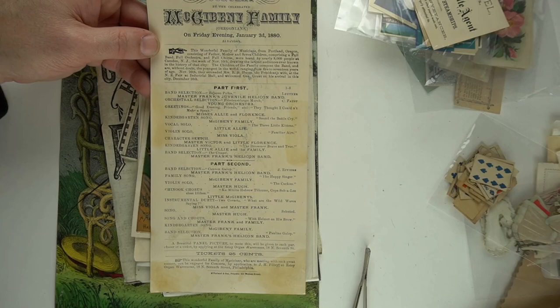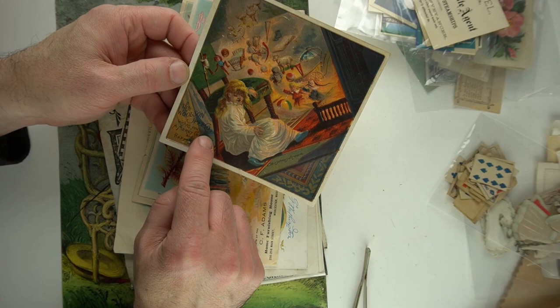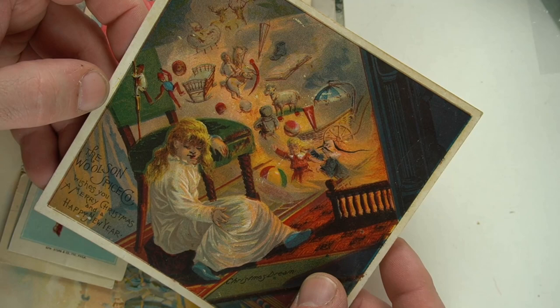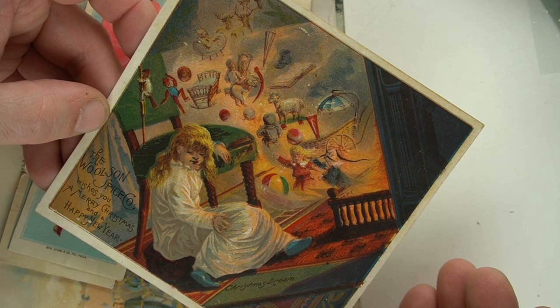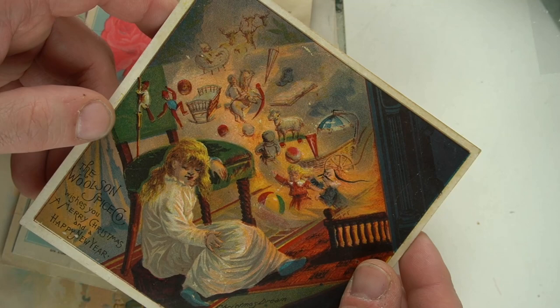Now here's an interesting Christmas card that always shows up locally. It's from the Wilson Spice Company, which is actually from Toledo, here where I grew up. So these always turn up for us around here. And this is a Christmas fantasy or Christmas dream scene — fabulous card. I get $15 to $25 on average for these, depending on what time of year it is. This time of year is the best. I don't go to an early estate sale without finding something from the Wilson Spice Company, in all honesty.